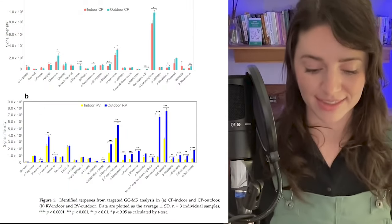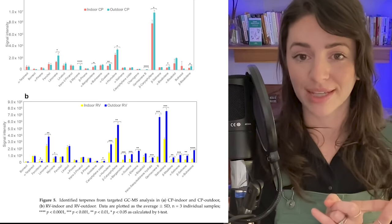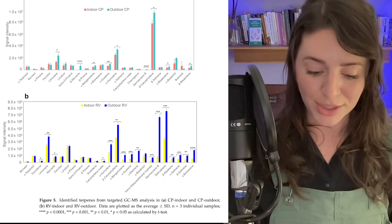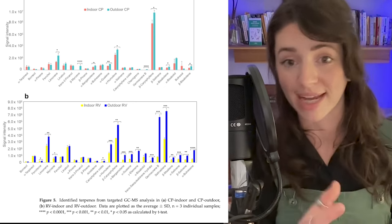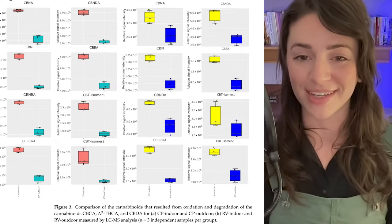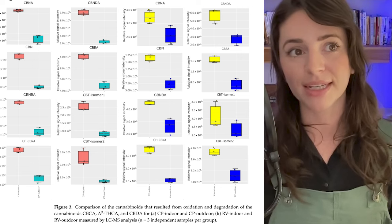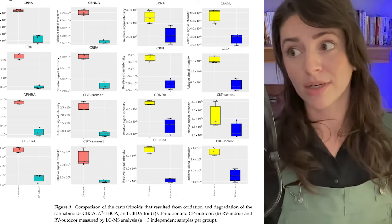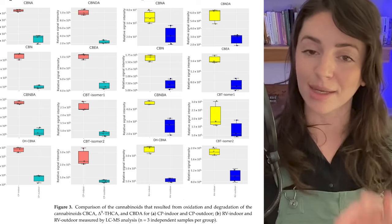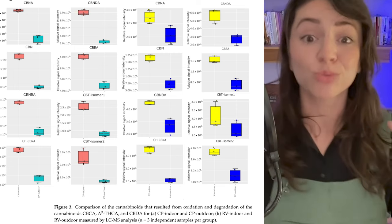The most interesting finding is that for both cannabinoids and terpenes, there were more of them produced in the outdoor samples — greater diversity. But also, more oxidized and degraded molecules were found in the indoor cultivated plants versus outdoor. That's counterintuitive, because you might expect the harsher outdoor environment to produce more oxidized molecules — but that's not the case. I'll explain the authors' hypothesis from the conclusion.